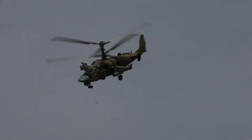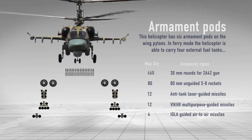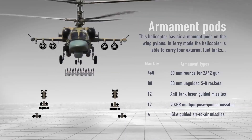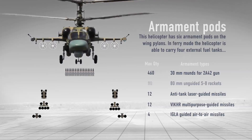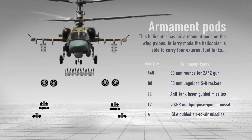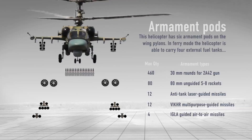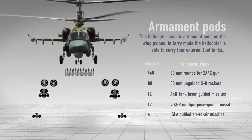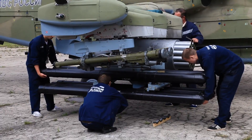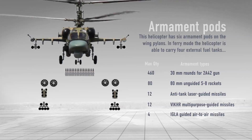The helicopter is equipped with powerful offensive weapons: a movable 30mm 2A42 cannon with 460 rounds; S-8COM unguided rockets with heat-fragmentation warheads, up to 80; Vikhr and Ataka-type air-to-surface missiles, up to 12 such missiles can be installed on board the K-52; and IGLA-S air-to-air guided missiles, up to four.